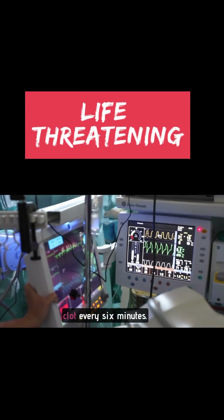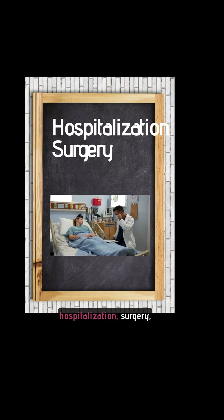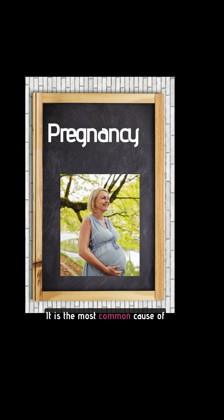On average, one American dies of a blood clot every six minutes. Risk factors include cancer, hospitalization, surgery, and pregnancy — it is the most common cause of pregnancy-related deaths in the United States.